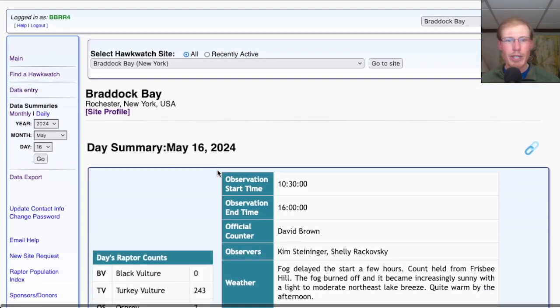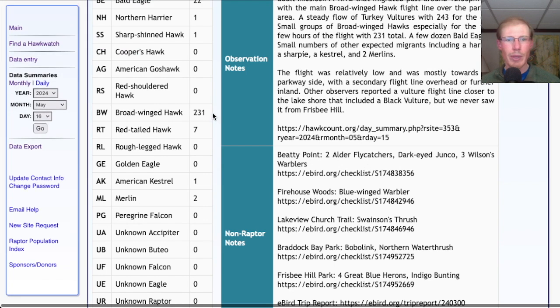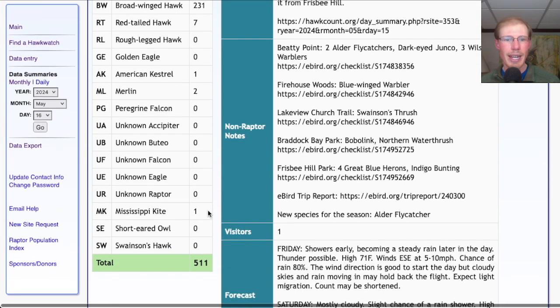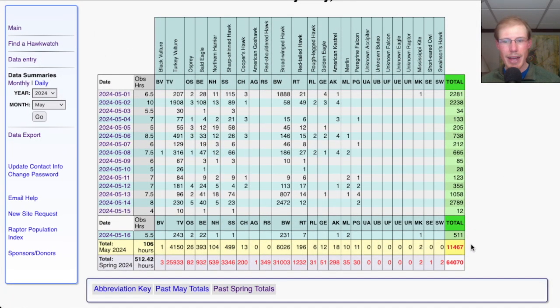Taking a look at the hawk count report for our migrant raptor totals today: we had 243 turkey vultures, 2 ospreys, 22 bald eagles, 1 northern harrier, 1 sharp-shinned hawk, 231 broad-winged hawks, 7 red-tailed hawks, 1 American kestrel, 2 merlins, and 1 Mississippi kite — for a total of 511 migrating raptors. That brings the May total to 11,467 and the season total to 64,070.